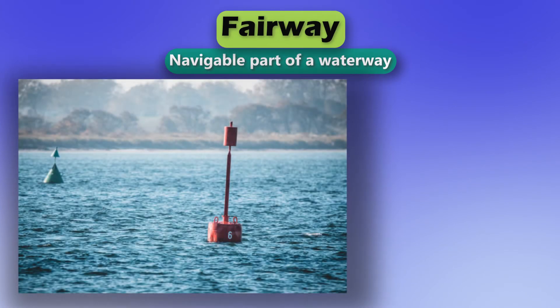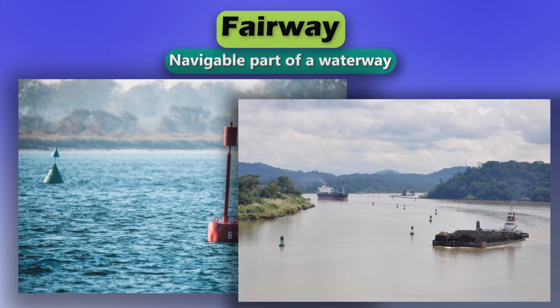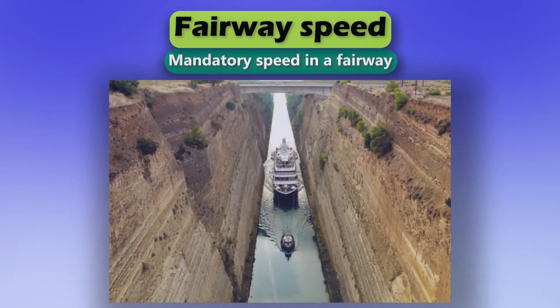Fairway. Navigable part of a waterway. Fairway speed. Mandatory speed in a fairway.